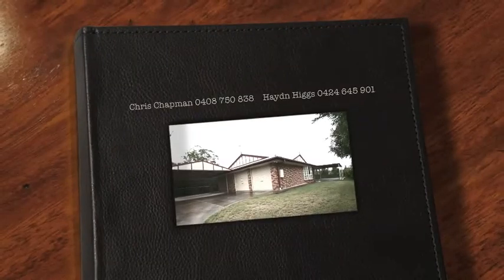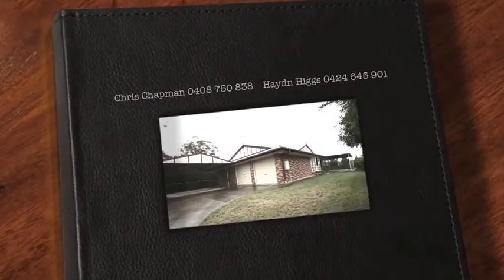This is the best time to buy in Belberry. Call Chris or Hayden today for more details.